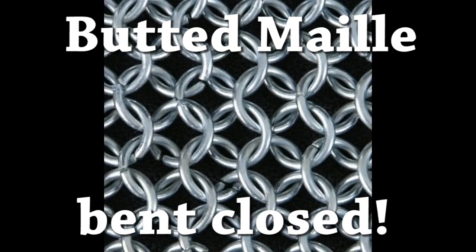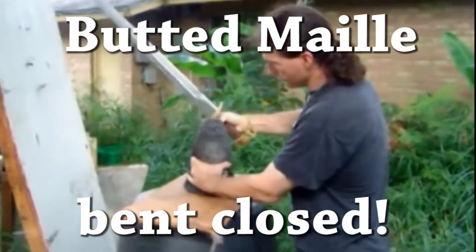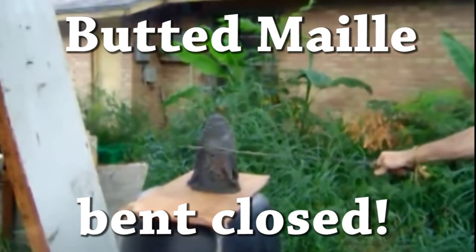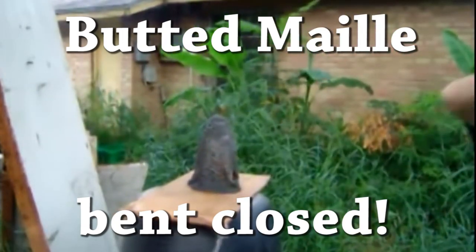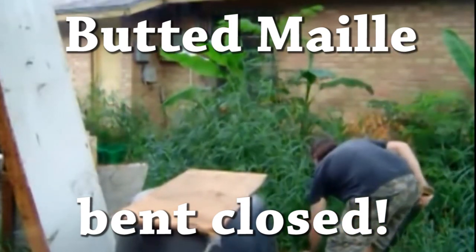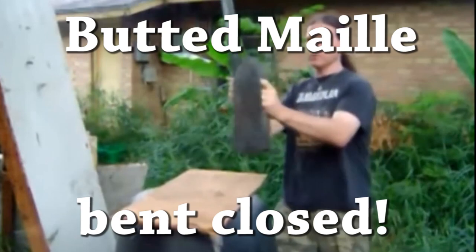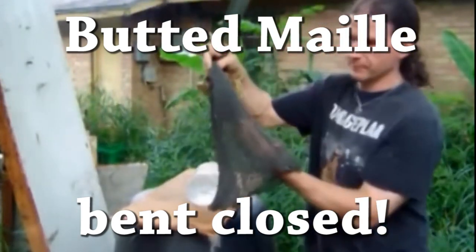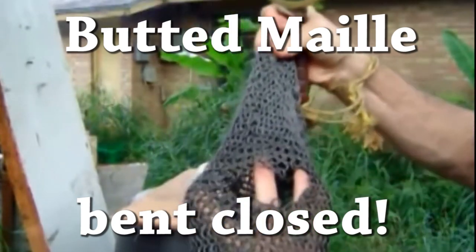Hey, Thryand here, and we're here with a very important episode. We're going to be addressing different media, such as YouTube and specifically television programs, where they test butted mail armor as if it was historical mail to show that bows are extremely powerful, or weapons are extremely powerful, and kill the knight or men-at-arms easily of the time period.